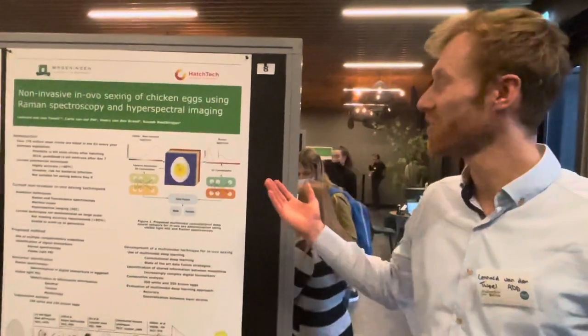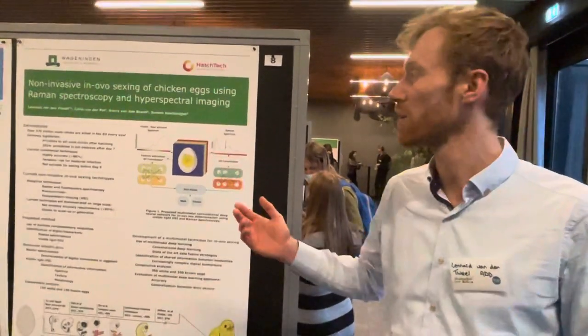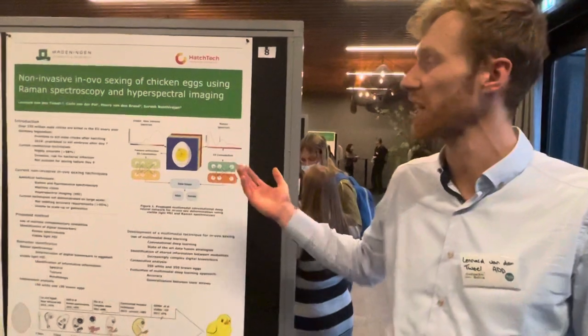Welcome everybody to my poster presentation on the development of a non-invasive in-ovo sexing technology for fertilized chicken eggs.